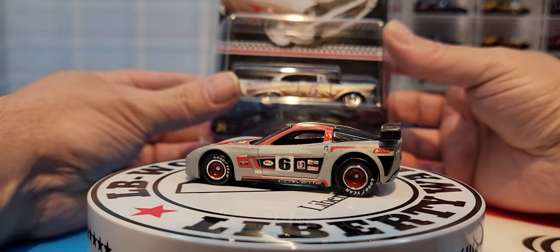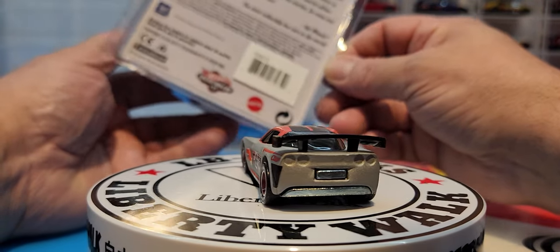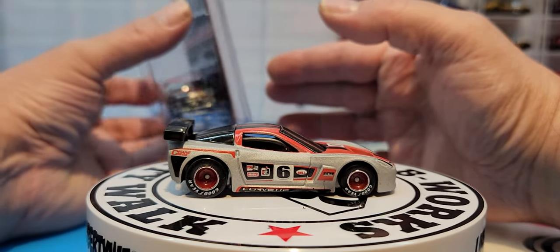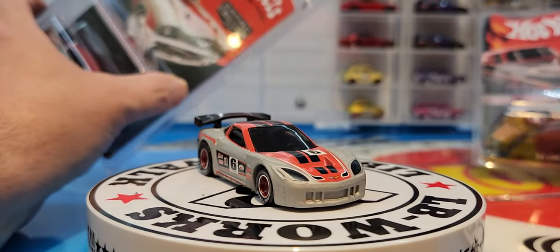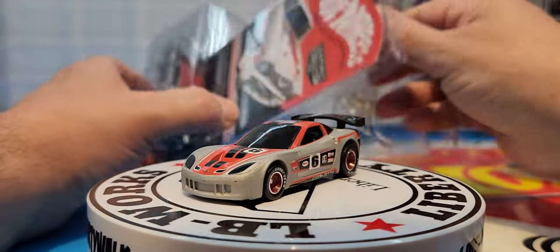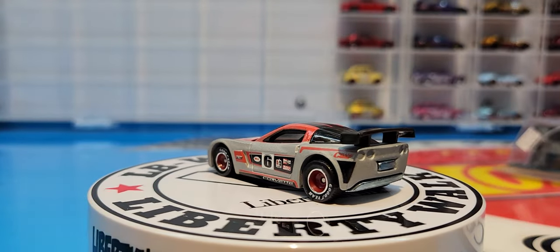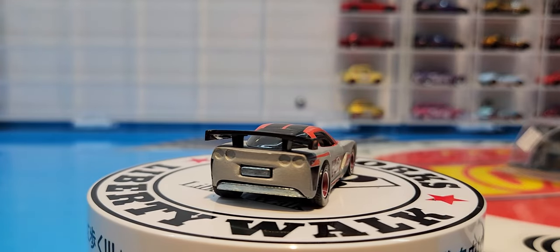Now let's check out these mail aways from 2015. I'm almost finished this set — I'm missing probably one, depending on if it goes to six or five. I have numbers one, two, four, and five, so I'm missing three — and possibly six if there is one. Number five is the 57 Chevy Bel Air in Zamak, which is pretty awesome — another Chevy Bel Air adding to the collection today, one from the 100 Hot Wheels lineup and one from the mail away lineup.